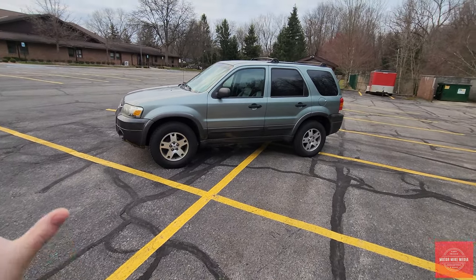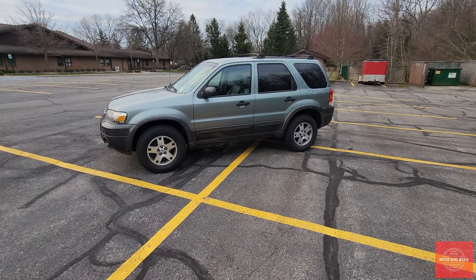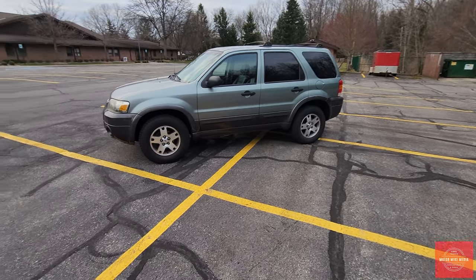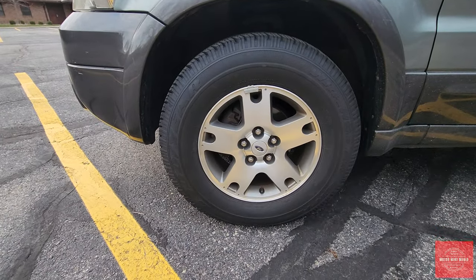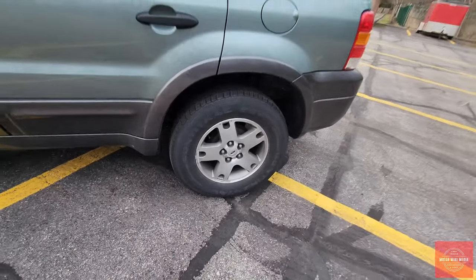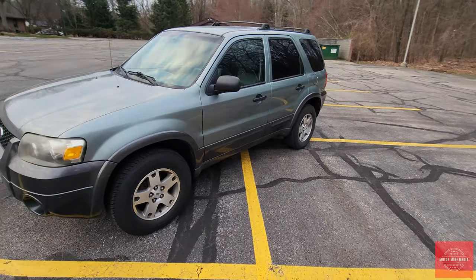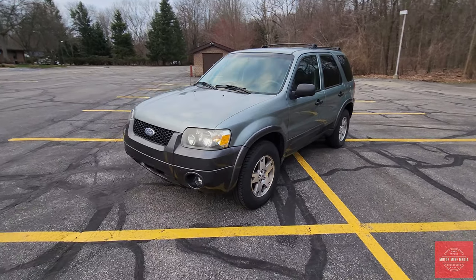This one has a nice two-tone paint — the upper part is a light green and the bottom is a painted gray instead of having plastic cladding. The wheels aren't the nicest rims, but overall this one is in really good shape with still less than 70,000 original miles, and with all the doors closed it's still in pretty good shape, especially for an older vehicle here in Michigan.